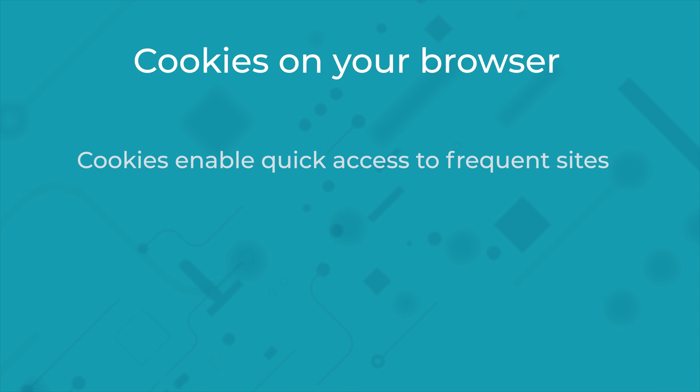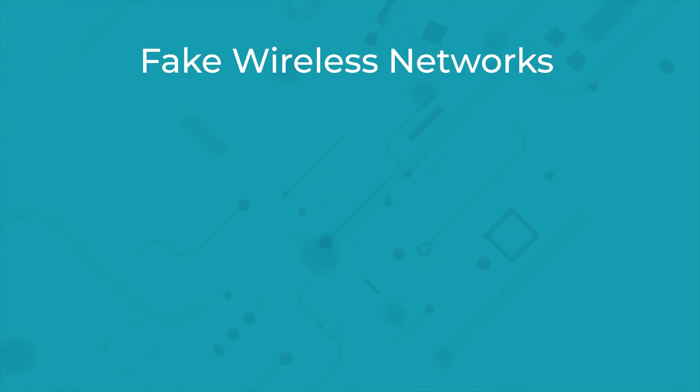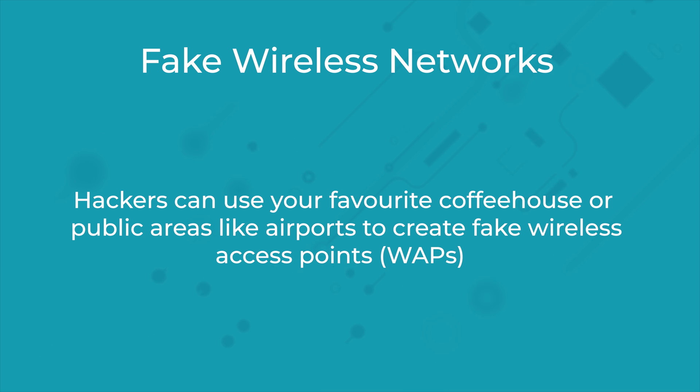Thirdly, they add cookies on your browser. Cookies enable quick access to frequent sites and are required to make a lot of sites work properly. Once the hacker steals cookies from your browser, they can authenticate themselves as you and log into your online accounts such as Facebook, Twitter, or your online banking — within a few clicks, they'll have all your details in front of them.